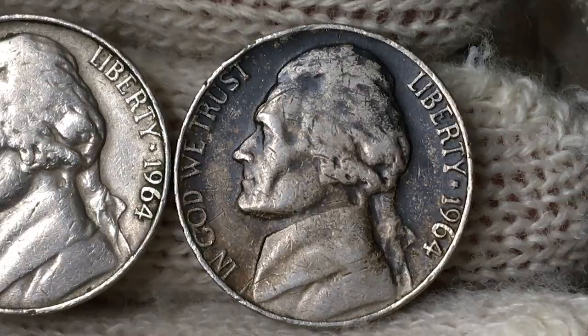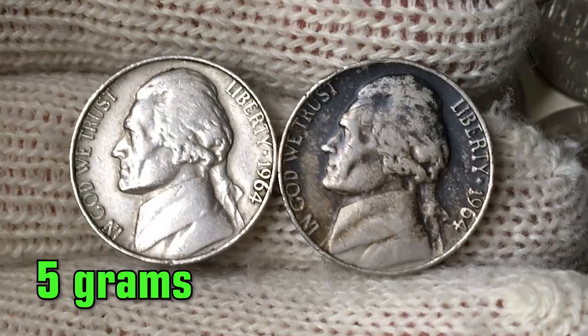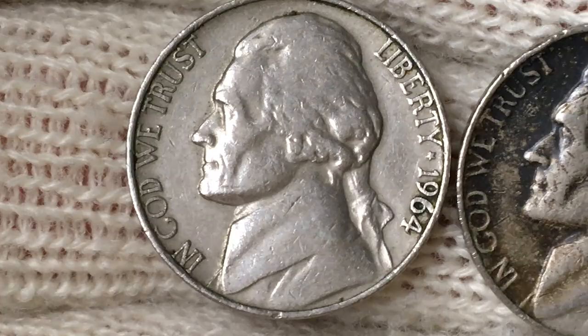Struck on a copper-nickel planchet, it weighs 5 grams and has a diameter of 21.2 millimeters. The obverse features a portrait of Thomas Jefferson, the third president of the United States. Legends read 'In God We Trust' to the left, 'Liberty,' and the date to the right. The letterings are stark, though they show some rubbing on high points, and there are several dense and deep contact marks on Jefferson's head.